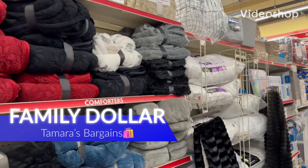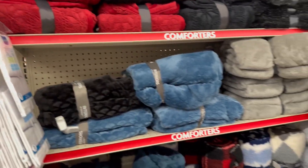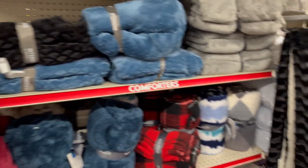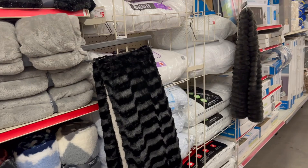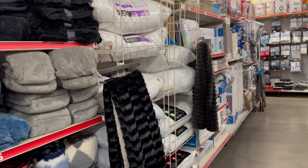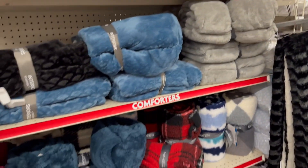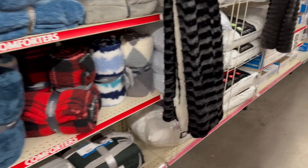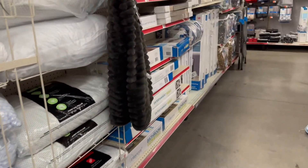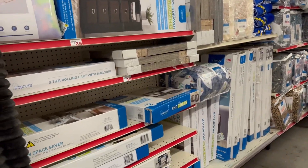Hey everybody, welcome back to my channel. Today we are here at Family Dollar and I'm doing a walkthrough to show you guys all the new finds that they have right now. It's going to be a quick video, but I'm showing you all the new finds for this week to help you with your everyday shopping, holiday shopping, and to keep you up on their inventory. Thank you so much for tuning in — I appreciate all the love and support.